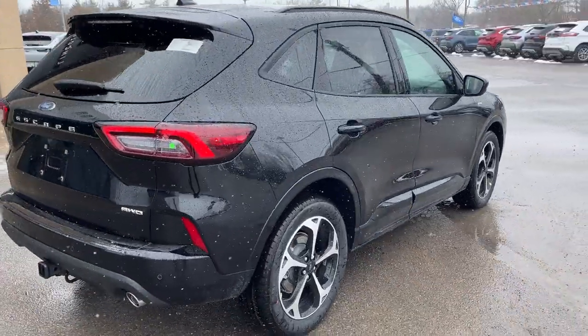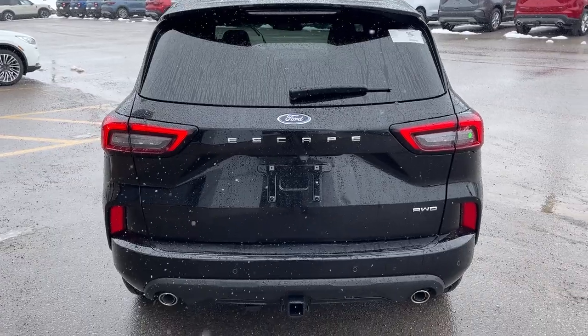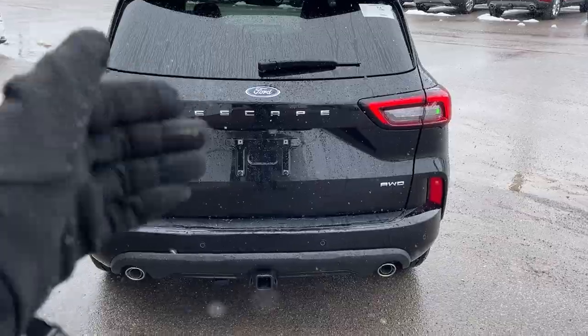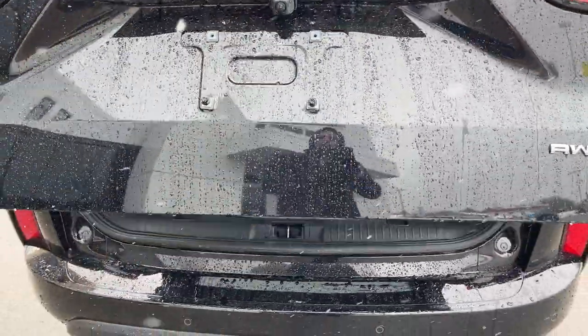You do have an engine block heater, so you're ready for any kind of climate. Back here, this one has the tech package number one, so you have reverse parking sensors. Your class 2 trailer tow package is also here, along with your reverse camera and dual exhaust.